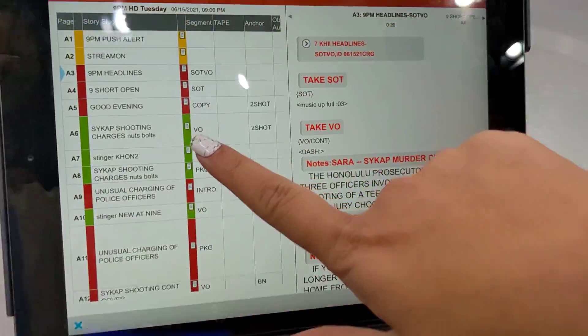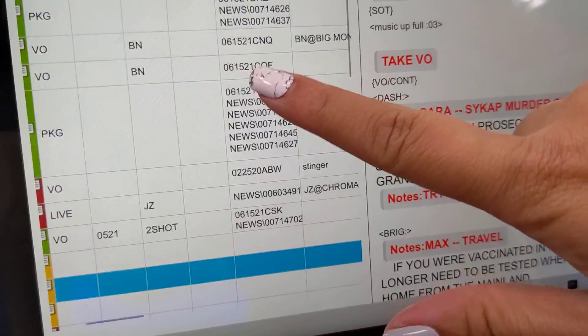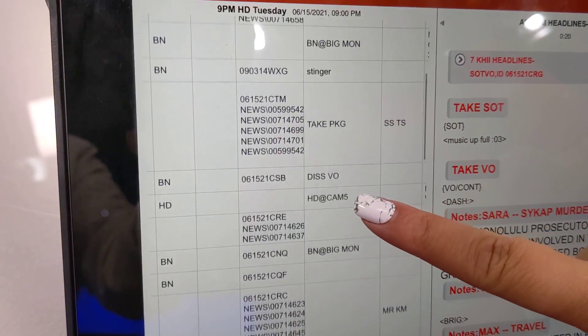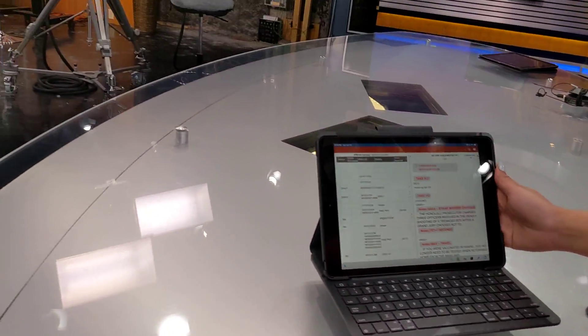You want to take a look at the rundown? Yeah, real fast. So here is the 9 p.m. rundown. These are all the scripts, and if you look over here — it's a little complicated — it tells you what camera to look at. Big monitor, camera five. Howard looks at camera five. 30 seconds away from the newscast, folks.